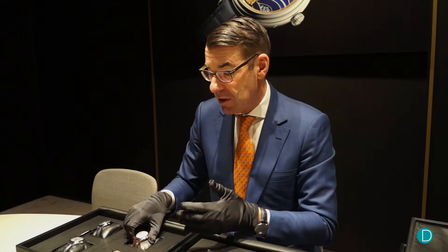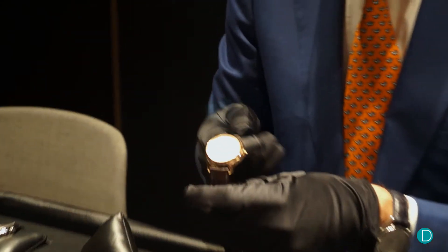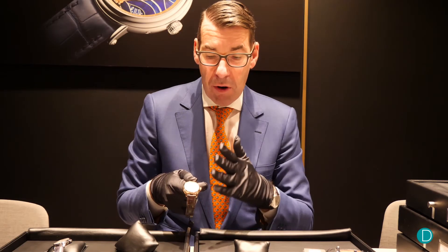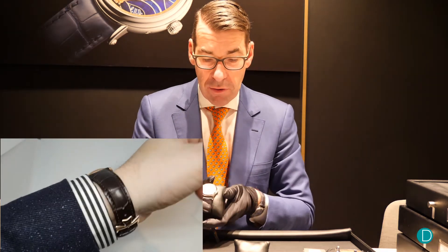Then we have another model which is a Day-Date with power reserve, automatic — so it's a middle complication. The case is also 40mm, and it's available in steel or in rose gold.